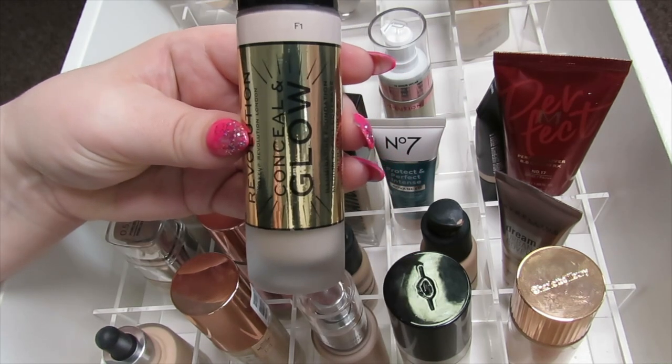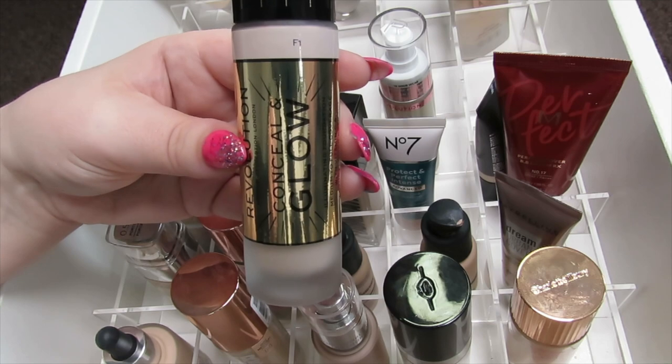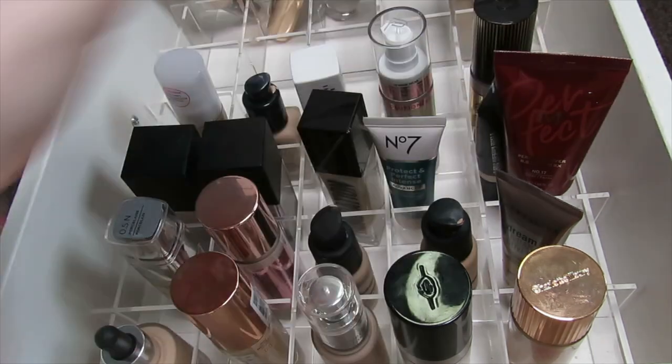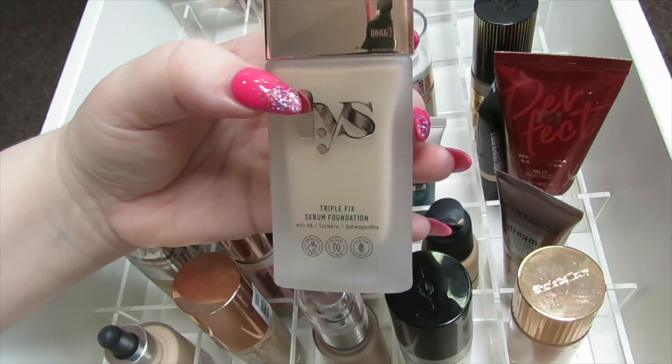This next one is the Makeup Revolution Conceal and Glow Foundation. I really like this foundation — I don't find it to be that glowy though, it's not really a glowy foundation in my opinion. I do like the finish of it and it's also in F1. I quite like Makeup Revolution's foundations — I don't really like their eyeshadow formula but I like their foundations and their cheek products.